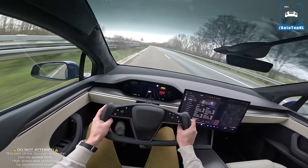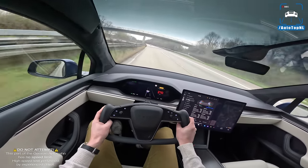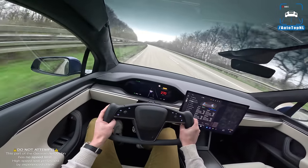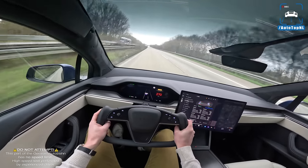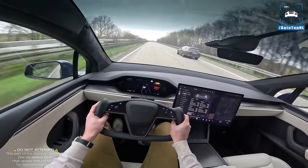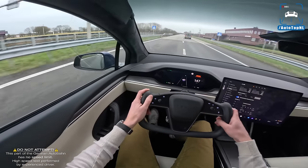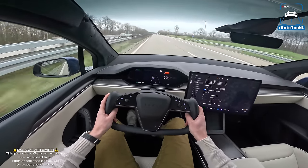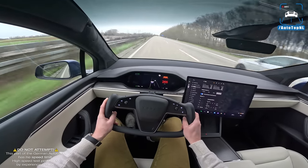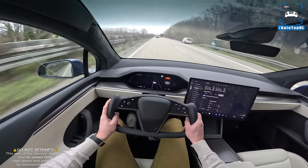I'd like to keep it at high speed for a while to see what it does. At top speed it's very comfortable — it really does feel like I'm piloting a starship. Bumps feel very good, no overheating, still doing very well. We do have a bit of wind noise. Back into Germany now, full throttle, back up to 270 kilometers an hour.